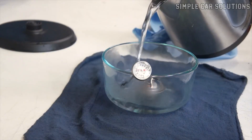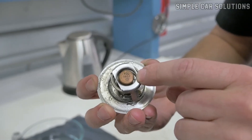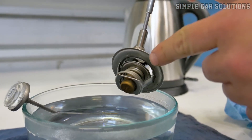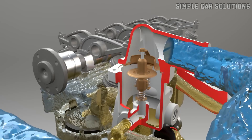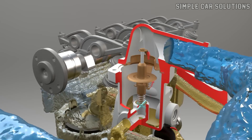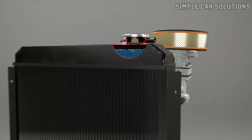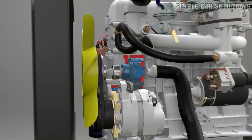You can use a thermometer to measure the water temperature. For example, if the thermostat is rated at 180 degrees Fahrenheit, it should open at that temperature. The thermostat is housed within the engine, and when it opens, it allows coolant to flow from the engine to the radiator to be cooled. Once cooled, the coolant is returned to the engine through a hose at the bottom of the radiator. This continuous cycle helps maintain the engine's optimal temperature.